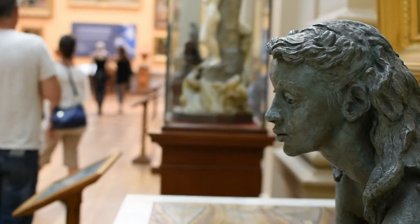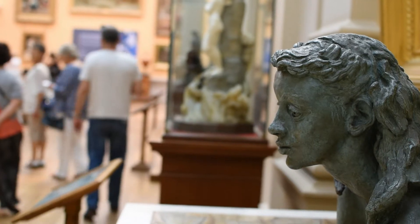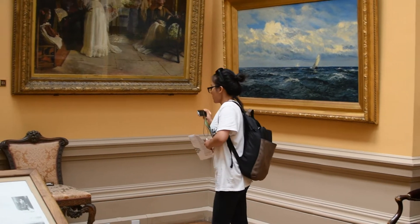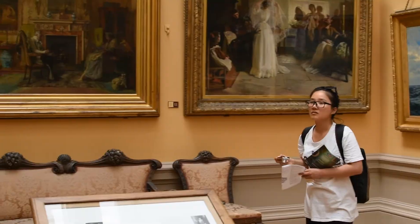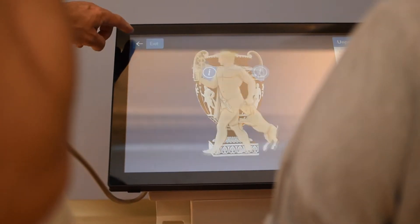We had a visit this month from our lovely friend Marsha from Sheffield. Hello, Marsha — I know you'll be watching! We visited the Lady Lever Art Gallery in Port Sunlight, which is a lovely gallery on the Wirral that I've featured on some of my previous vlogs.